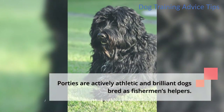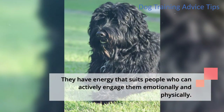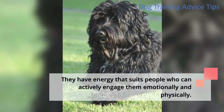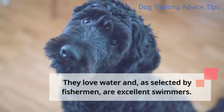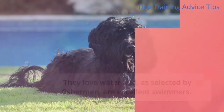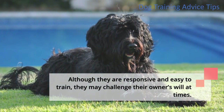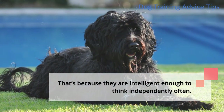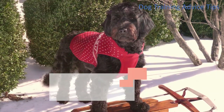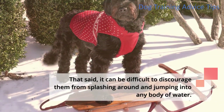Porties are actively athletic and brilliant dogs bred as fishermen's helpers. They have energy that suits people who can actively engage them emotionally and physically. They love water and, as selected by fishermen, are excellent swimmers. Although they are responsive and easy to train, they may challenge their owners at times, because they are intelligent enough to think independently. That said, it can be difficult to discourage them from splashing around and jumping into any body of water.